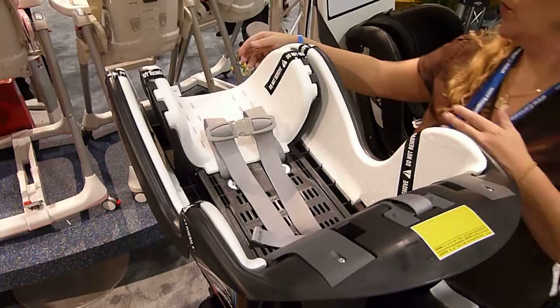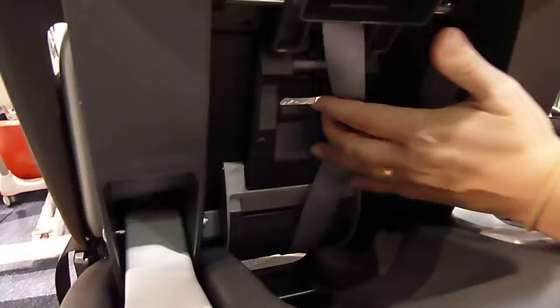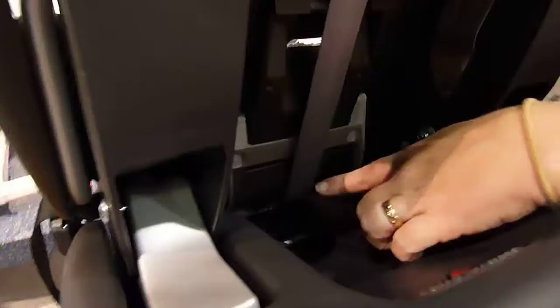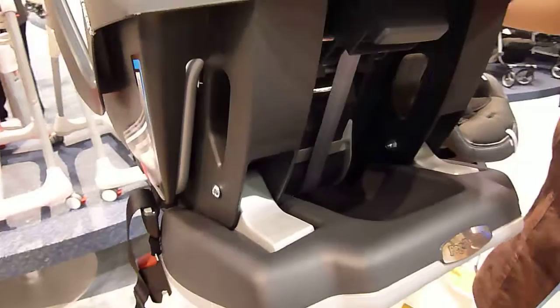Tisha will show us one of the innovative features if you can see under the seat. There is a block of EPP — expanded polypropylene foam — which, when there is tension on the harness, presumably during a crash, deforms and absorbs some of the energy before it is transferred to the child. So it's a very clever energy management system for the harness.